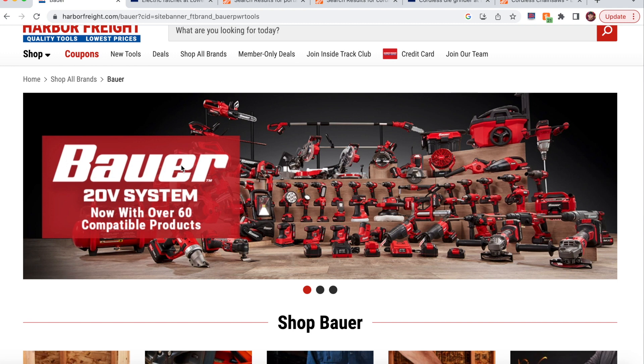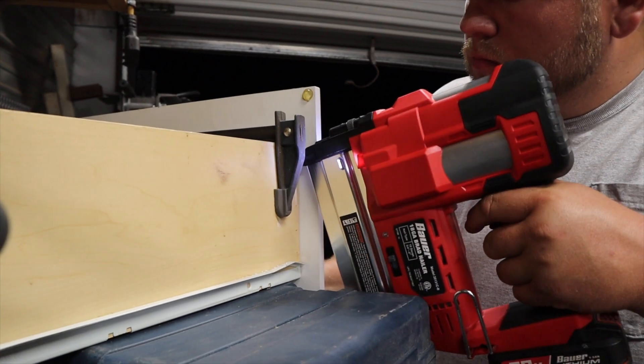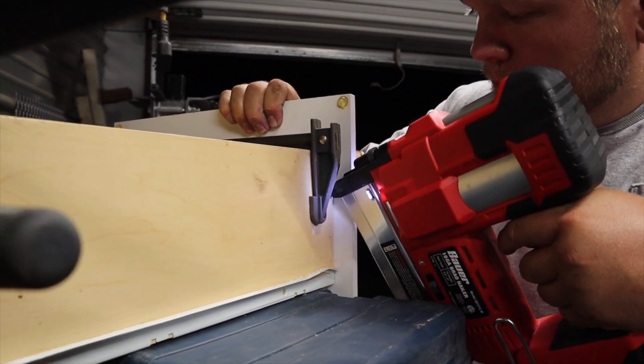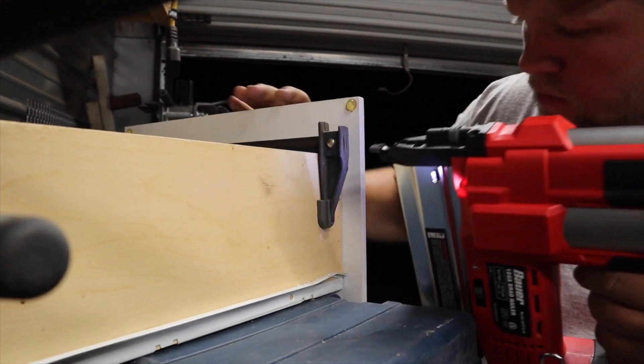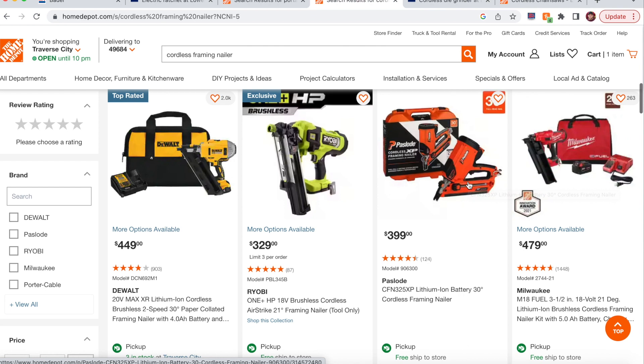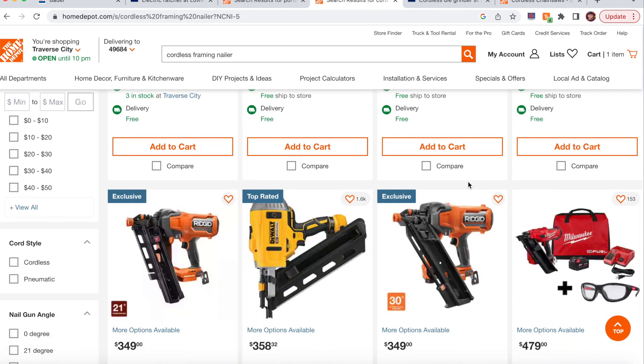The next tool I'd like to see is a framing nailer. Jeremy also mentioned a finish nailer and a roof nailer, which would be nice. But for me specifically, a framing nailer is the one I could see using as much as anything else. I have projects coming up — additions and modifications to buildings, some small structures — and a framing nailer would come majorly in handy. They already have a crown stapler and Brad nailer, which are great. Brands like Milwaukee and DeWalt have framing nailers, so it shouldn't be too difficult for Bauer to come out with their own.